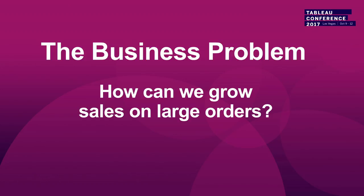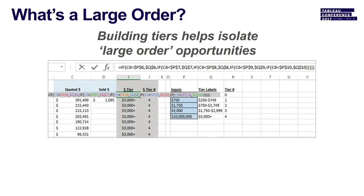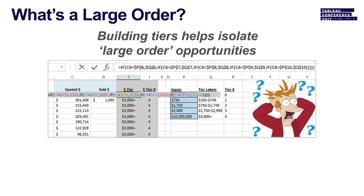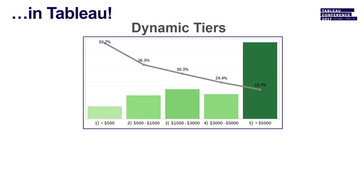Our first business problem: how can we grow sales on large-dollar orders? We have to define what a large order is. Running if-statements in Excel isn't fun — it's great for ad hoc analysis but not easily scaled. In Tableau, we can create dynamic parameter-driven tiers.